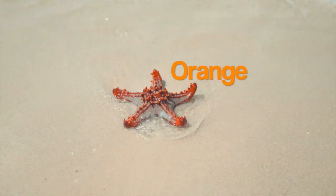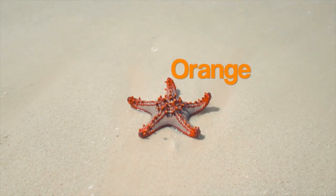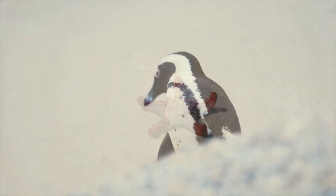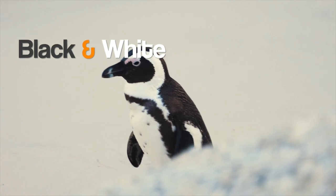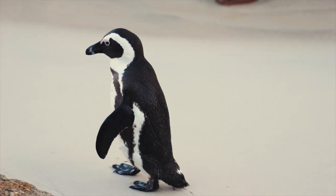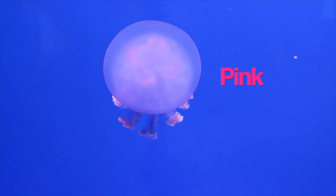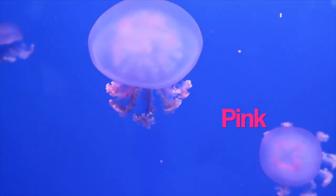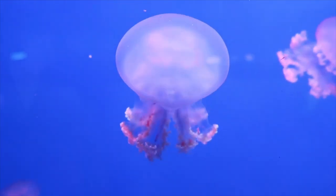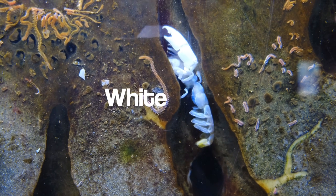The starfish is orange. The penguin is black and white. The jellyfish are pink. The lobster is white.